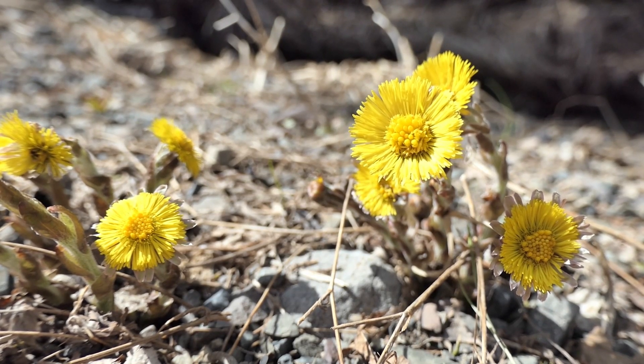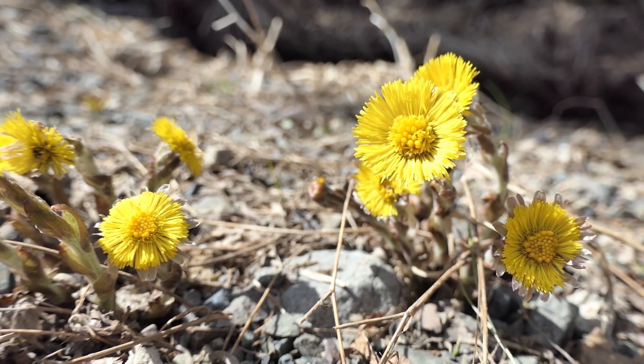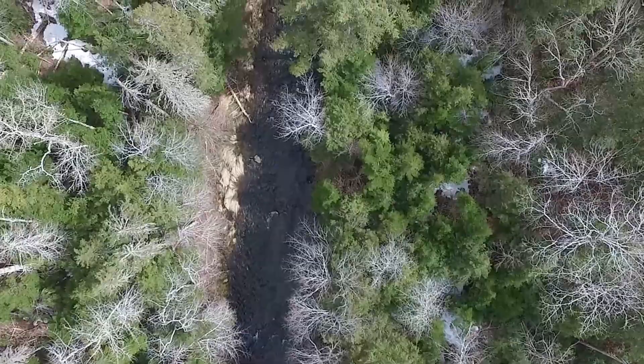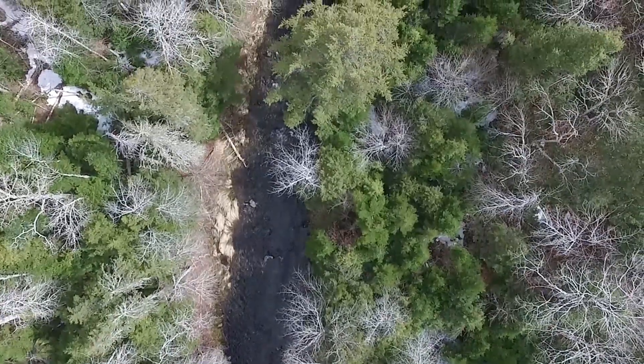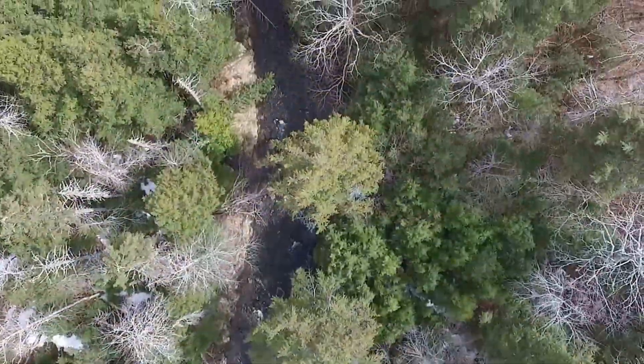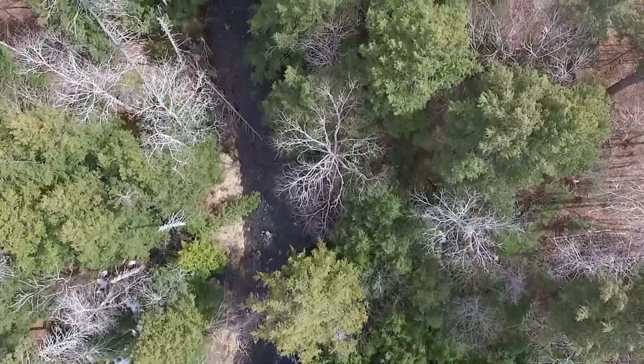It seems that only a moment ago these delicate blossoms were but a promise in the soil. As I ambled the gentle springtime forest, warm where sunbeams filtered through the trees, the snow yet hiding in the persistent shadows, the idea came upon me this cold spring day that I might enjoy a cup of mango tea.